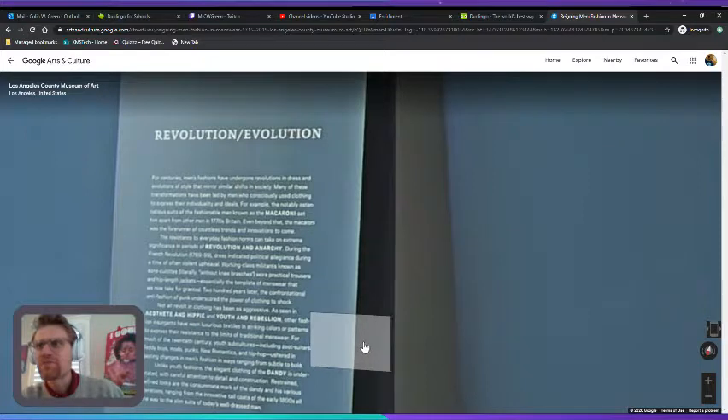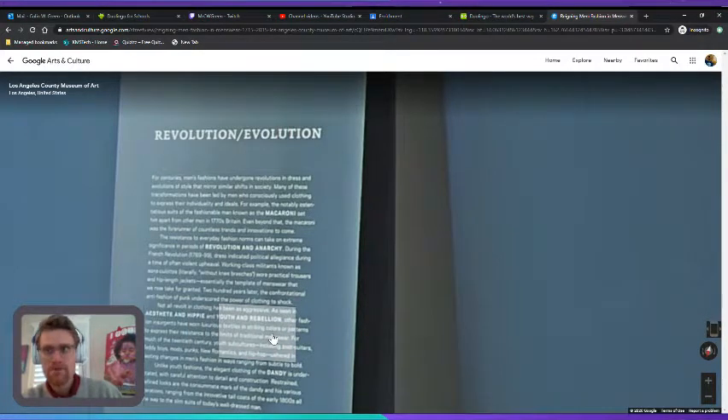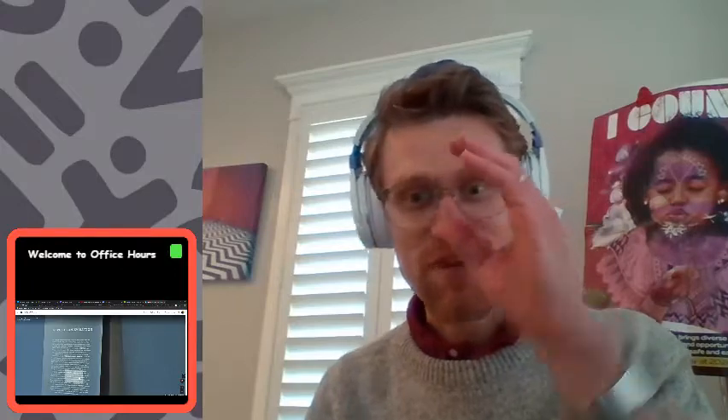About 200 years later, the confrontational anti-fashion of punk underscored the power of clothing to shock. Anti-fashion means fashion against fashion — where the rules are that there are no rules. It's fashion against fashion, if that makes any sense.